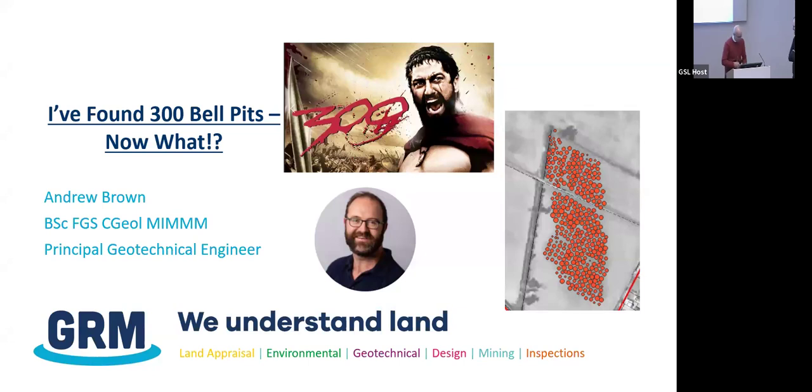Tonight's talk is by Andrew Brown. I asked Andrew to come and give this talk because I saw it about two years ago. I thought it was a fascinating subject, very close to my own heart. I'm sure you'll all enjoy it this evening greatly. Just to introduce Andrew: Andrew's a principal engineering geologist with GRM in Derby. He graduated in 2004, has worked in the UK and overseas, and currently works for GRM. And hopefully this will be a thoroughly entertaining discussion. Andrew, I'll hand over to you.